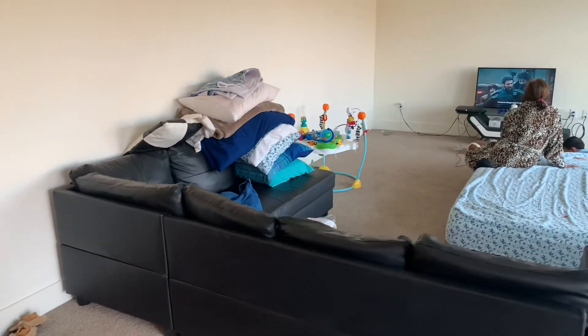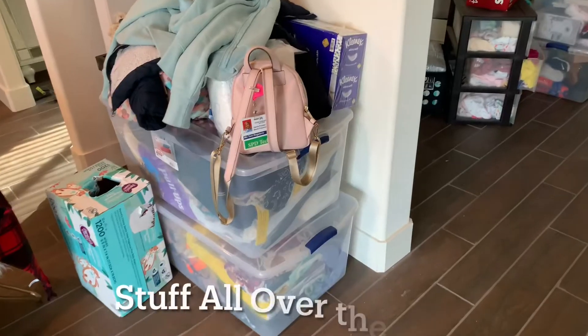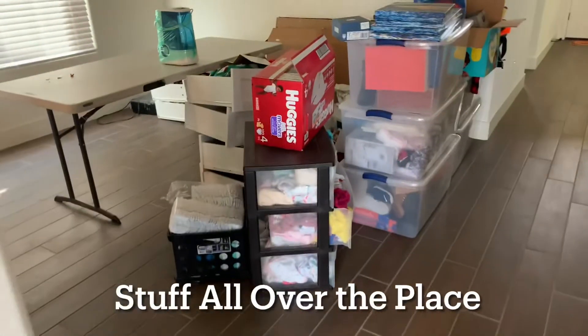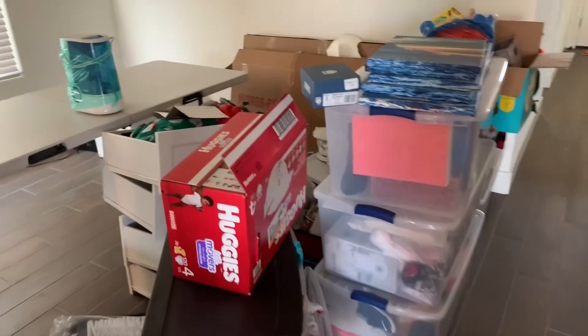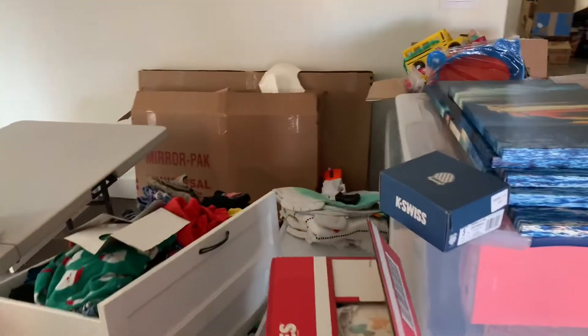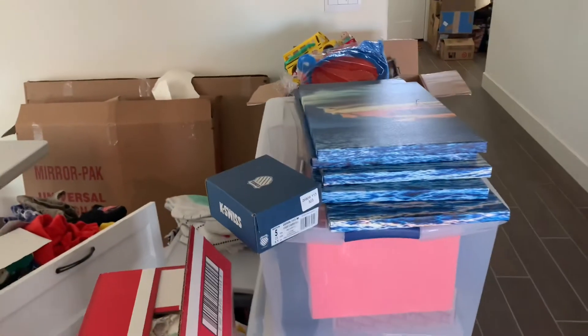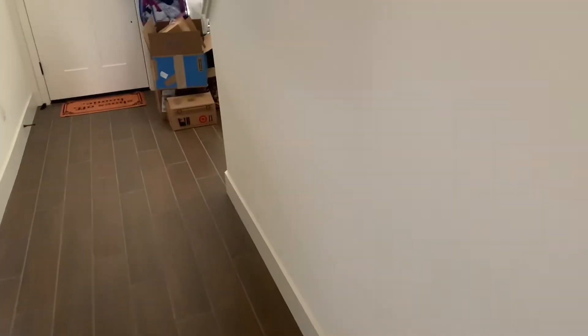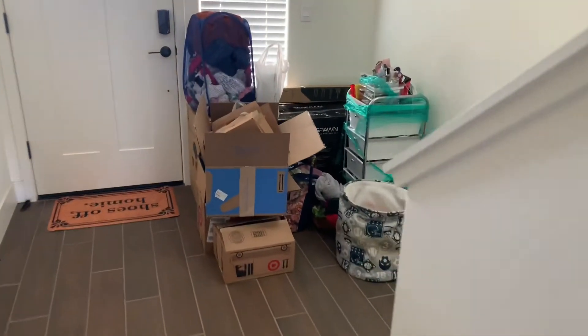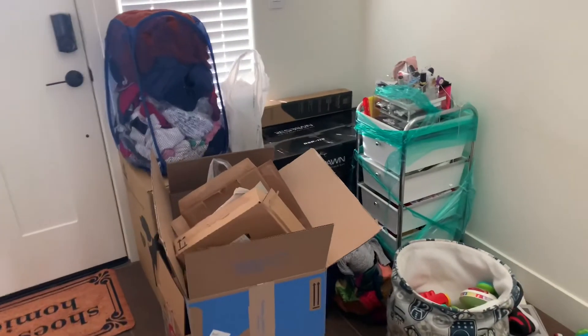The bed we also brought from two years ago. All of this is just all over the place right now. It's hard when you move and at the same time you're still working, so I'm trying to do it slowly, one at a time.